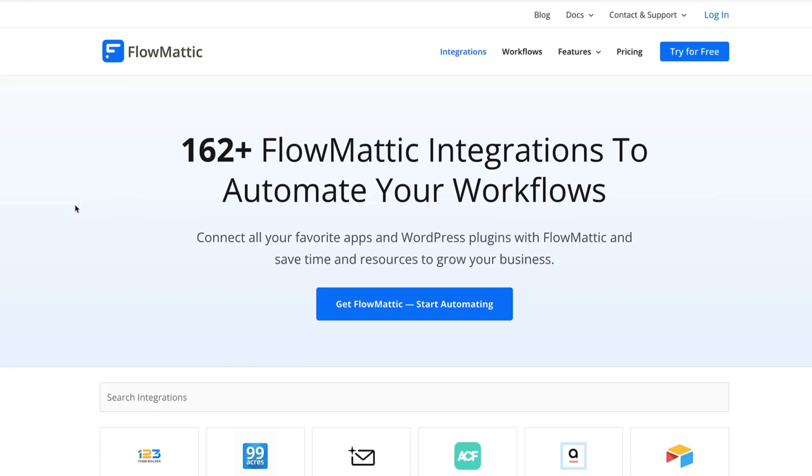Before we wrap things up, let's squeeze in a couple more great deals — specifically two automation plugins that let you integrate your site with just about everything. Let's check out these deals and see what they have to offer. I have two favorite plugins for automations and integrations with other workflows.